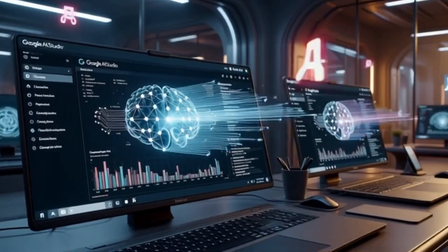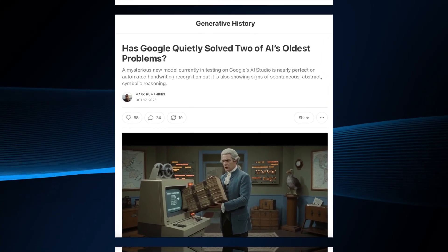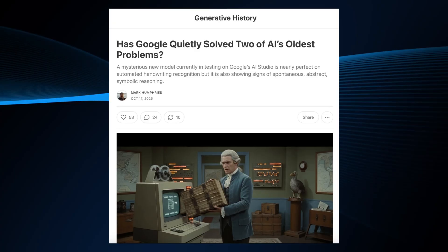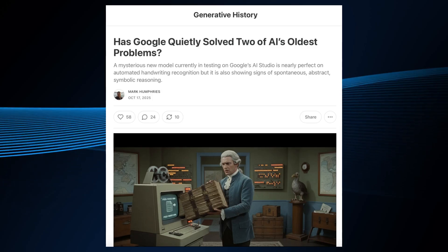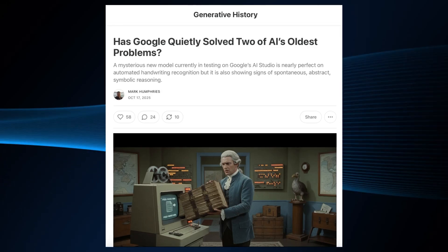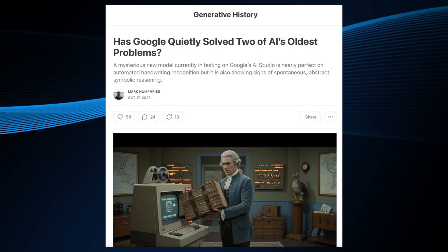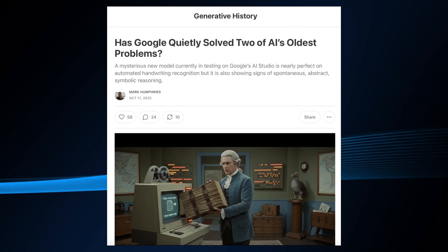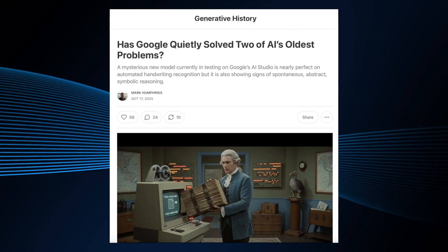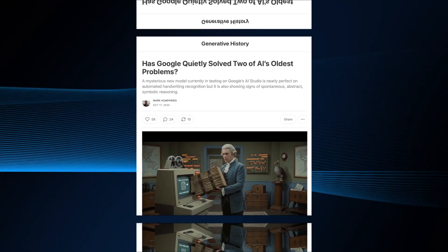While all this was happening, something wild appeared inside Google AI Studio. A historian named Mark Humphreys encountered a completely unknown model during one of Google's silent A/B tests, which users suspect could be early Gemini 3. He uploaded messy 18th-century handwritten documents — smudged journals, strange symbols, inconsistent spelling, vague numbers — the type of data that destroys most AIs because it requires context and historical reasoning. The new model delivered near-expert interpretation. Gemini 2.5 Pro had a 4% character error rate and an 11% word error rate. This new model dropped it to 0.56% CER and 1.22% WER — basically one error every 200 characters.